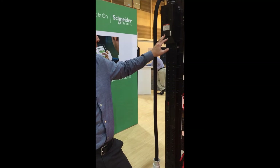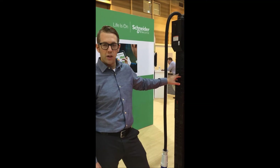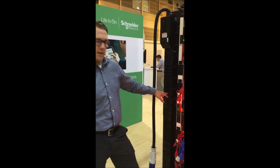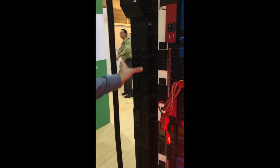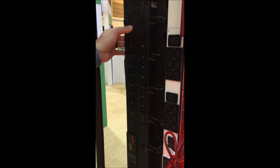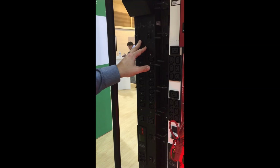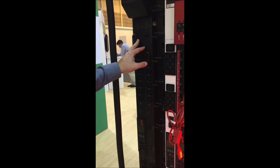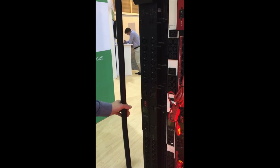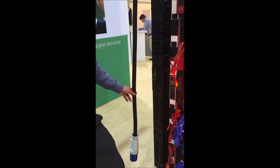The particular model that we're showing here today is the AP8967. It has 42 C13 outlets and six C19 outlets. The actual width of the unit is about four and a half inches, so it takes up the whole standard channel that we provide with the rack to allow it to be vertically mounted in the back. You can see a very outlet-dense rack power distribution solution with switching capability.